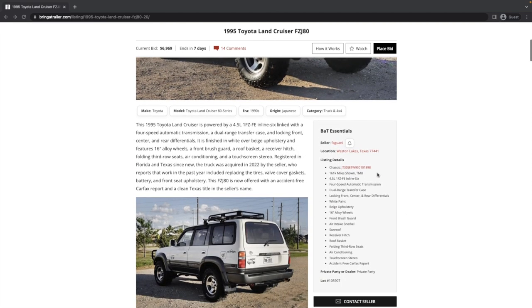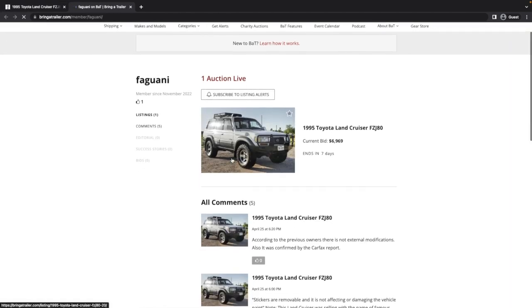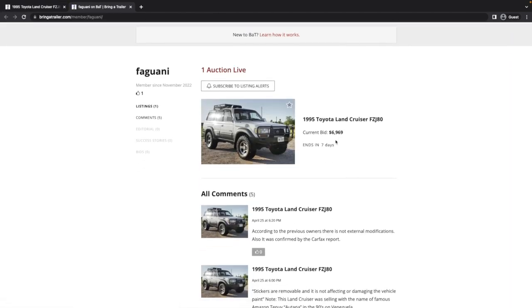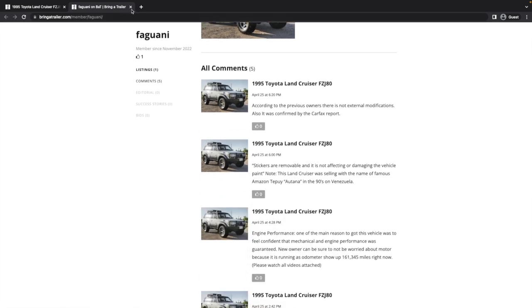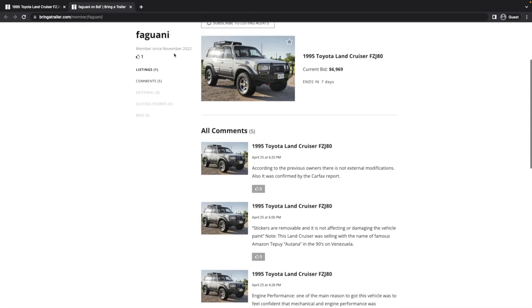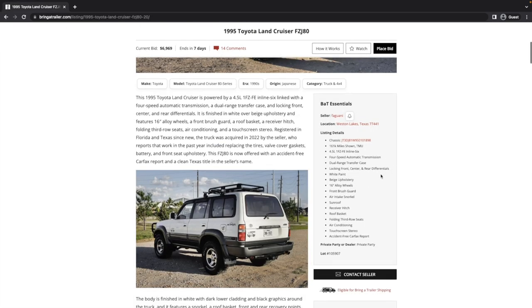It's located in Weston Lakes, Texas, being listed by a particular individual. The vehicle has locking front, center, and rear differentials. It's finished in white over beige upholstery. White with this kind of cladding wasn't really a thing — there was a desert dune metallic with gray cladding, but not just white. The seller has been a member since November of 2022.